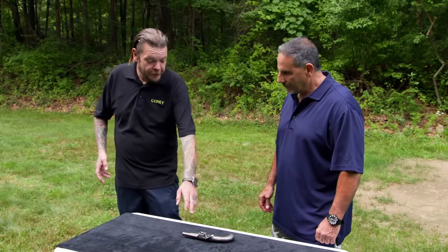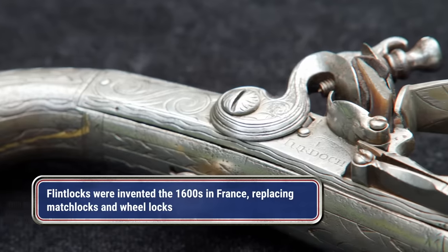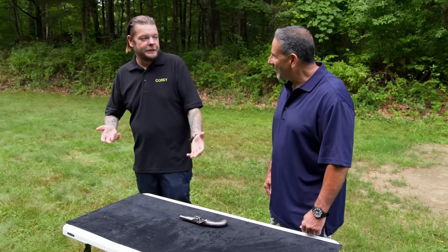Obviously, it's a flintlock — you can tell by the big, giant piece of flint. Pretty simple design. You would load up the powder in there, stick the bullet down it. This would ignite, shoot some sparks, and there goes the charge. Pretty inventive for the time.